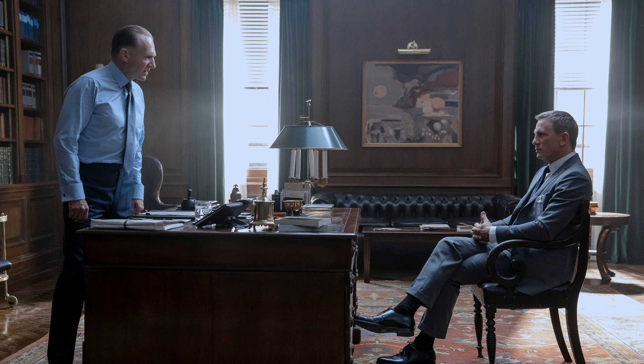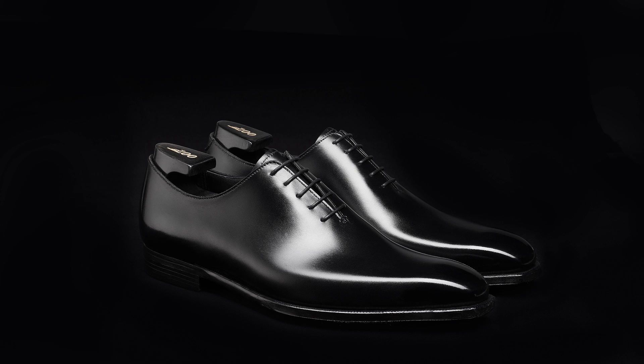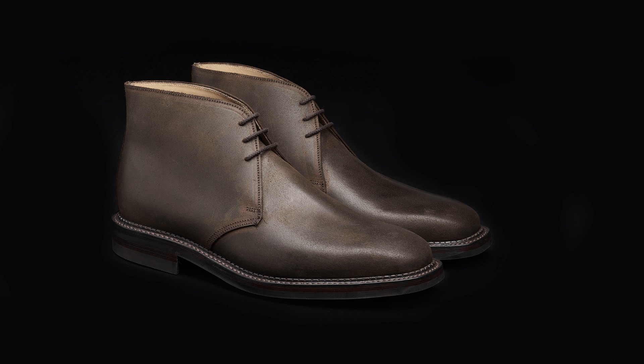We've got some pretty exciting news. The Highbury itself is considered a Derby — it's a three-eyelet Derby shoe, and this is part of today's announcement. The Derby is the most versatile of all shoe styles, bridging the gap between smart and casual wear. James Bond wears the timeless Highbury in a number of key scenes during No Time to Die.